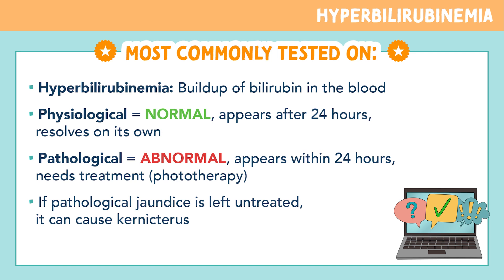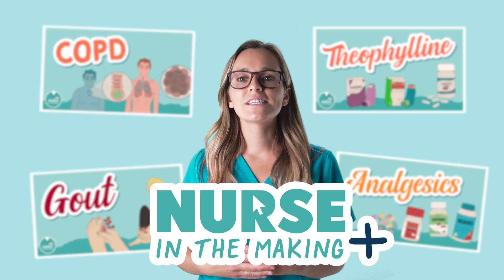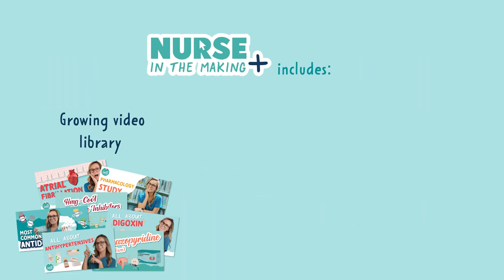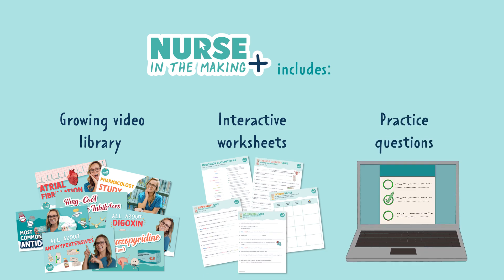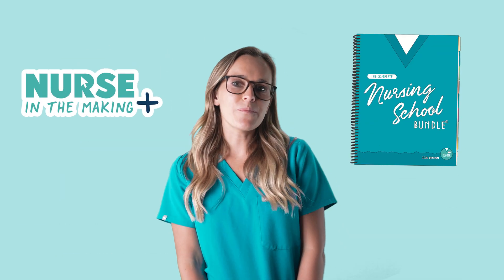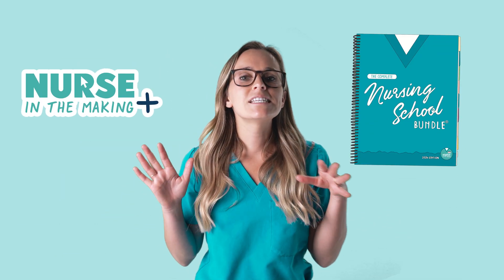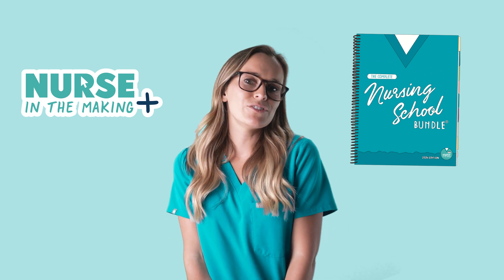That's all for hyperbilirubinemia. If you want more videos that are not on YouTube, check out Nurse in the Making Plus. This includes access to our growing video library, interactive worksheets that go with each video, and practice questions. You can get access with the Complete Nursing School Bundle — click the link and join thousands of other future nurses using Nurse in the Making Plus. You got this, future nurse.